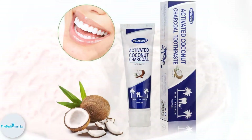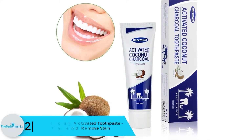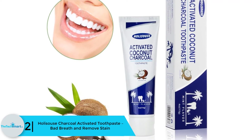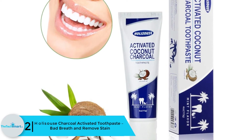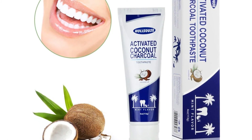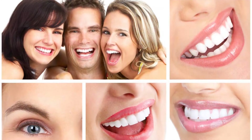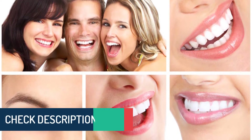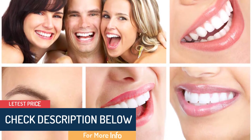At number two, we have the Holisauce Charcoal Activated Toothpaste for bad breath and stain removal. Active natural charcoal, whose value and benefits have been recognized for a long time, works as a quick teeth whitener and intense stain remover. It efficiently removes stains within a short time frame with daily use.